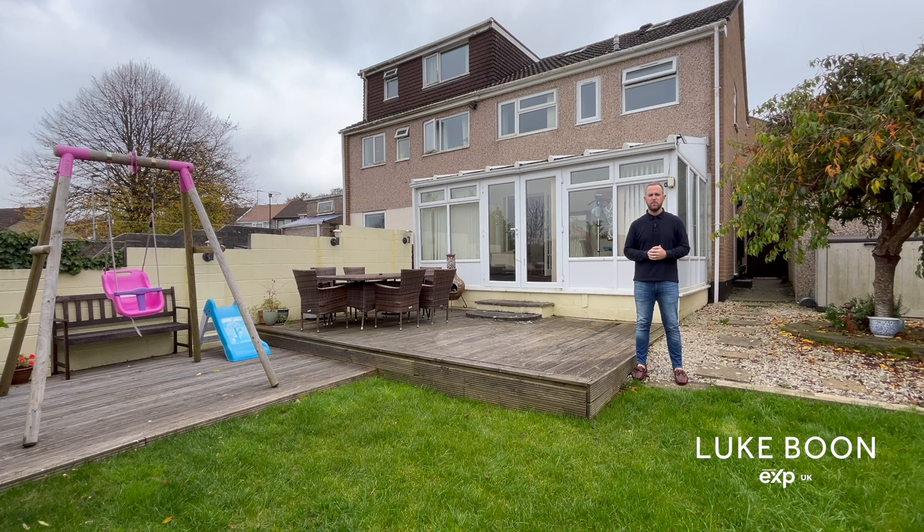To view this beautiful family home, please give me a call on 01752 295 996 and I can get you booked straight in.